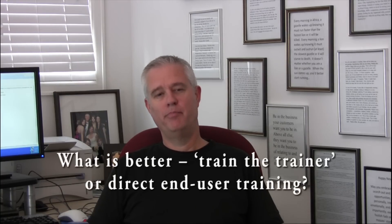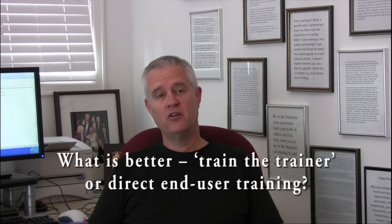One of the questions I get asked from time to time is: what is better — train the trainer or direct end user training? It's a good question and there's not really a better. Just to clarify what train the trainer is: that's where somebody with expertise in Yardi Voyager comes to your organization and trains somebody within your organization, with the intention of that person then going and doing the final user training.